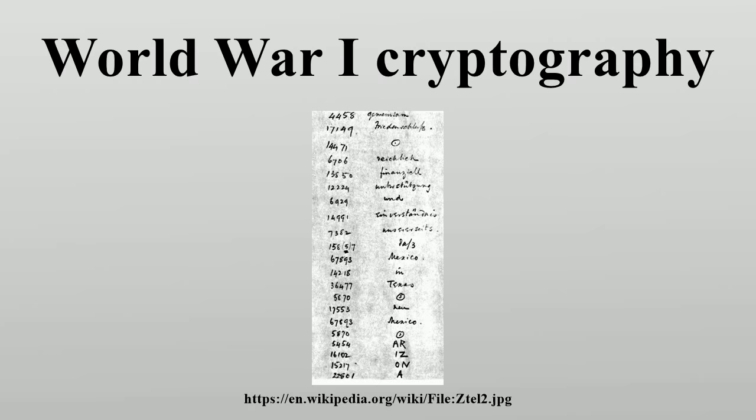British decrypting was carried out in Room 40 by the Royal Navy and in MI1 by British Military Intelligence. Key figures in Room 40 included Alistair Denniston and James Alfred Ewing, who served as its first head.